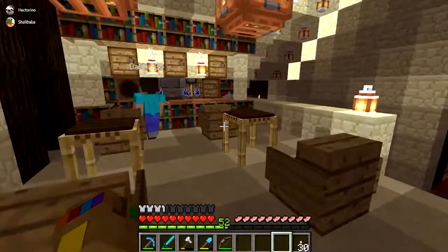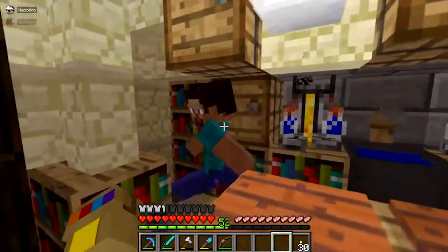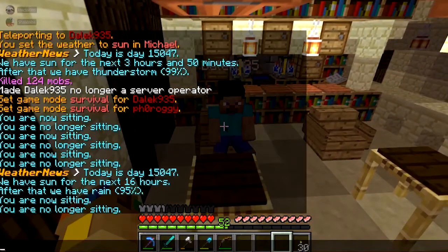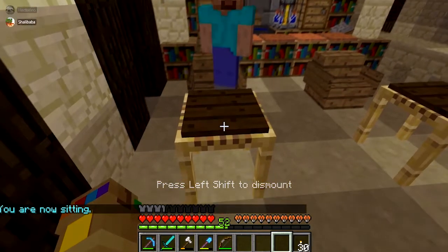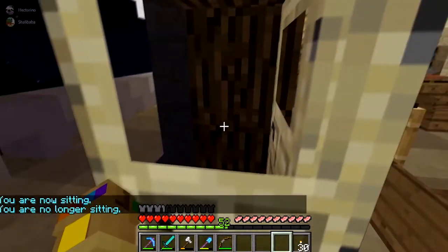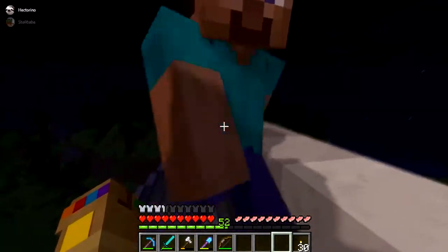I'm going to show you the night bar slash balcony bar. We have your barrels. We have your little bar place where you can mix your little drinks, your little potions. Places where you can sit and chill with the homies. And also another balcony which is also fully explorable. Walk around, go to the house.